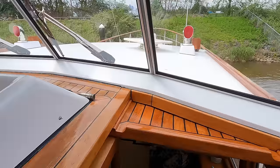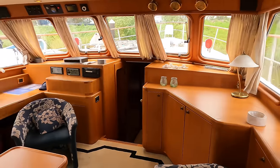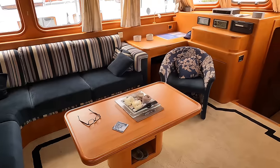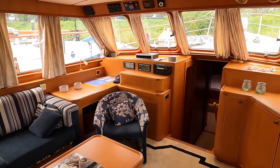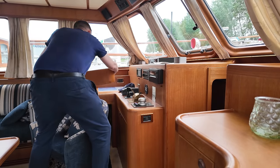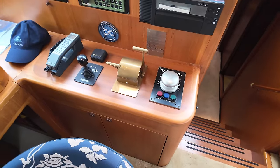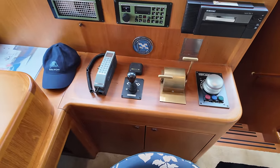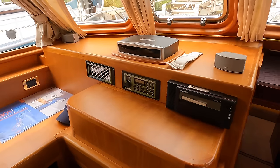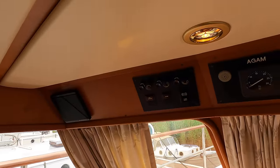Let's descend into the saloon. Over on the port side we have an L-shaped seating area with a table, and over there on the port side forward is another helm station. So if the weather is bad and you don't want to be out in the elements, you can retreat into the comfort and safety of the saloon — once you remove the cabinetry to reveal the main controls, you have everything you need to pilot the vessel from the warmth of the interior.